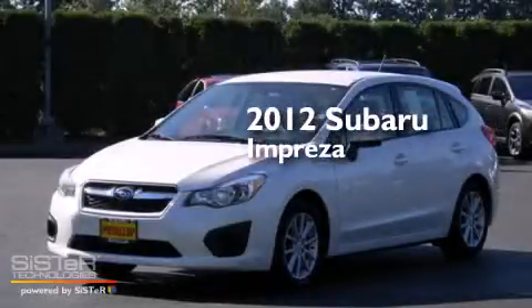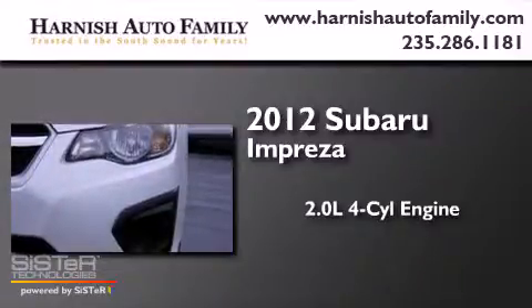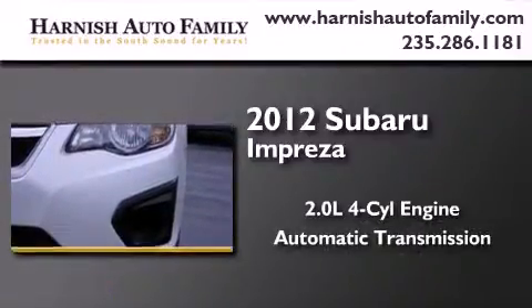This is a 2012 Subaru Impreza. It has a 2.0-liter four-cylinder engine, an automatic transmission, and all-wheel drive.